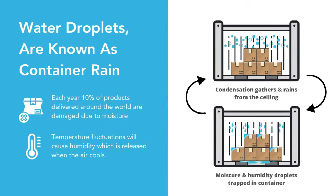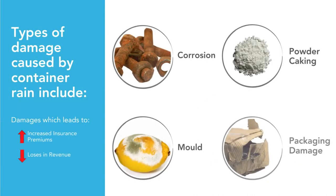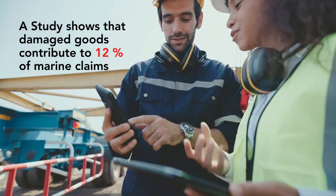This phenomenon is a major issue in the shipping industry, as approximately 10% of the world's shipments are damaged due to moisture. Among the most common types of damage caused by container rain include corrosion, powder caking, mold, and packaging damage — all of which often lead to increased insurance premiums and loss of revenue. In fact, a study shows that damaged goods contribute to 12% of marine claims.